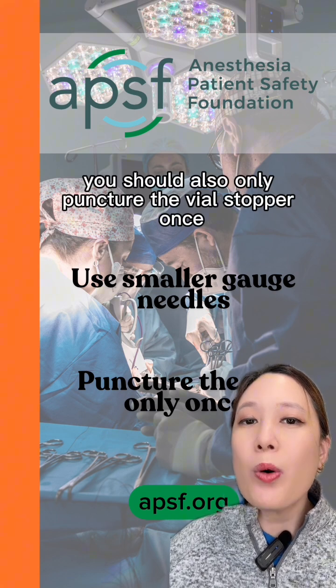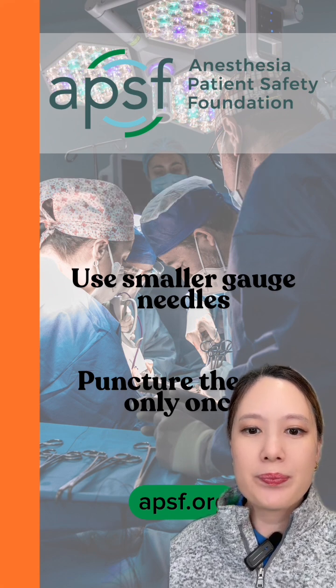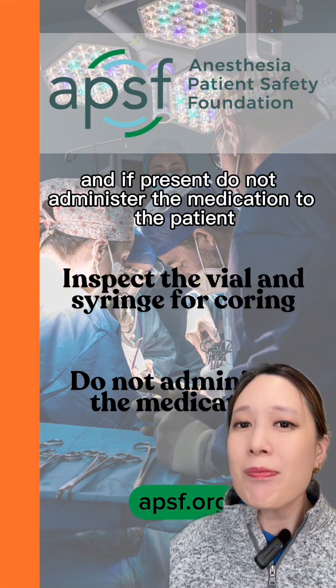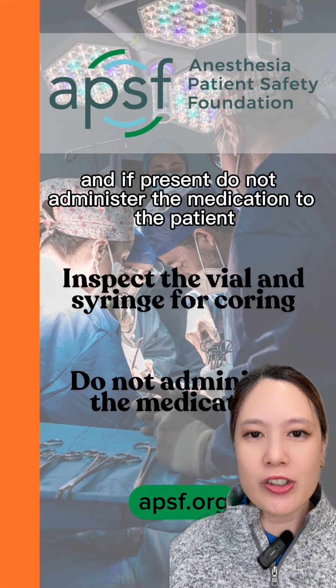You should also only puncture the vial stopper once. Inspect the vial and syringe for macroscopic coring and, if present, do not administer the medication to the patient.